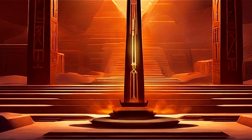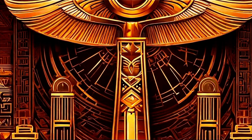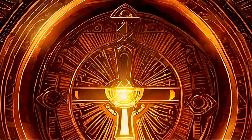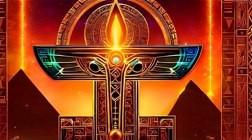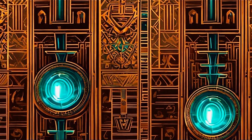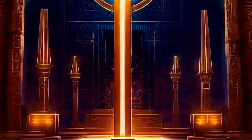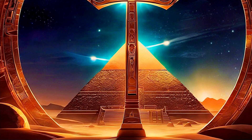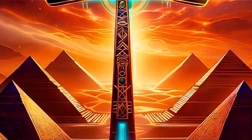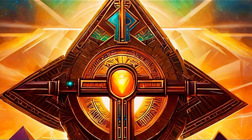The Ankh — more than a symbol. Traditionally depicted as a cross with a loop at the top, the Ankh, according to recent hypotheses, functioned as a device that harnessed the Earth's natural electric energy. The staff of the Ankh, composed of copper, served as a conduit for electricity. Copper, known for its excellent conductive properties, would have allowed the Ankh to draw energy from the ground and the surrounding atmosphere. This connection to the Earth's electromagnetic field aligns with findings from modern physics, including those pioneered by the visionary inventor Nikola Tesla, who proposed that electricity permeates our environment, accessible through the skin that separates us from the energy surrounding us.